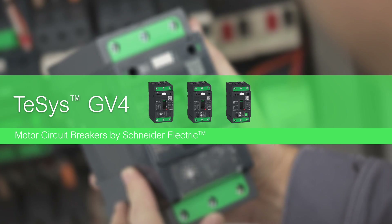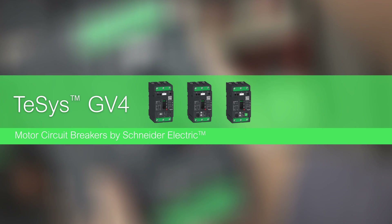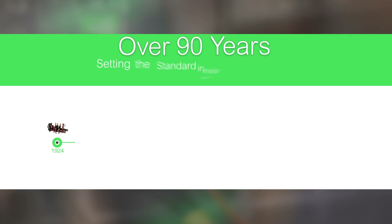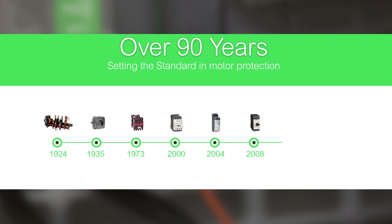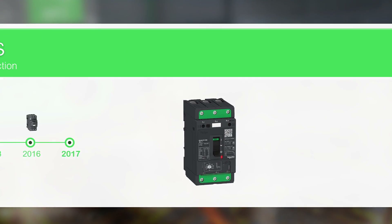Introducing the new TSYS GV4 motor circuit breakers from Schneider Electric, the global specialist in energy management and automation. For over 90 years, Schneider Electric has been setting the standard in motor protection. Today, the TSYS GV4 motor circuit breaker is built upon that dedication to innovation and reliability.